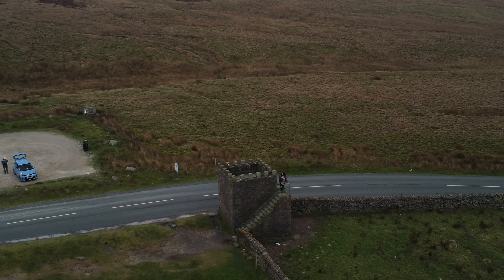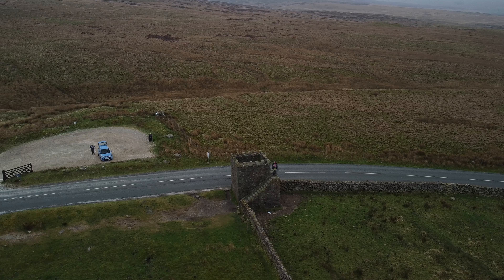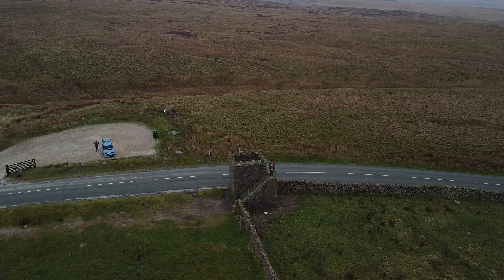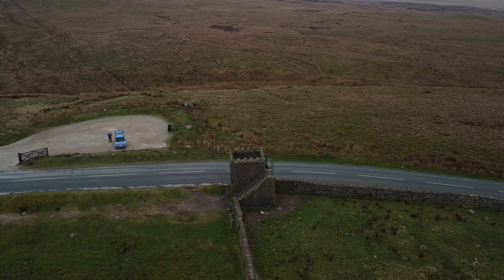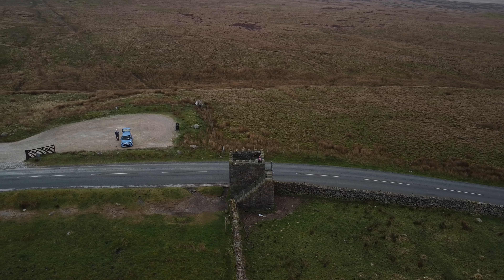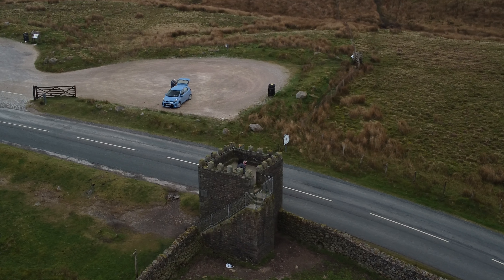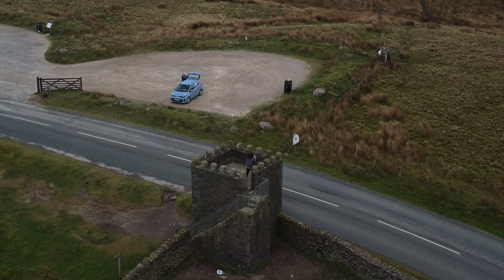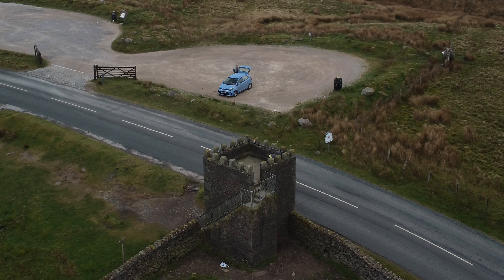We set off on the most foggiest day of the week and decided to drive up to Jubilee Tower. Jubilee Tower is approximately 6 miles south east from the centre of Lancaster and stands at 950 feet above sea level. Built in 1887 for the Diamond Jubilee of Queen Victoria, at the behest of James Harrison.